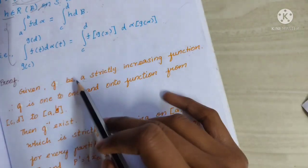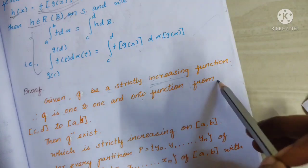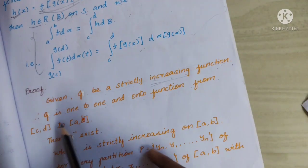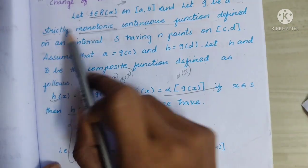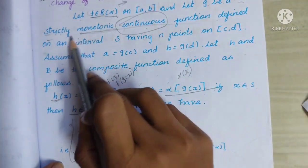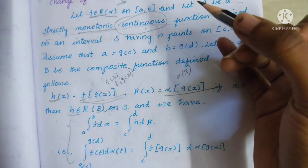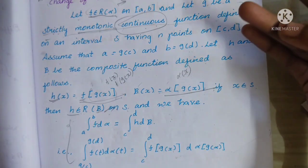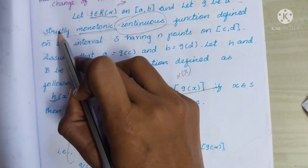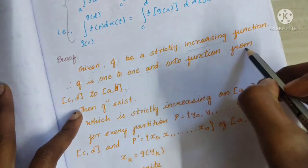Given g is strictly increasing, g is a 1-to-1 and onto function from closed interval [c,d] to closed interval [a,b]. A strictly monotonic continuous function is bijective — that is, it satisfies both 1-to-1 and onto conditions.